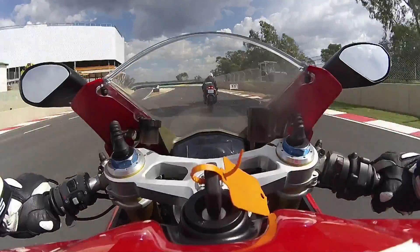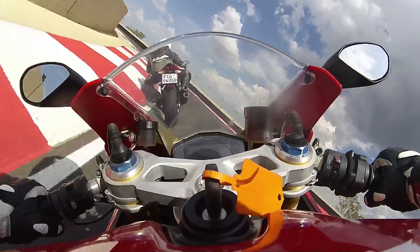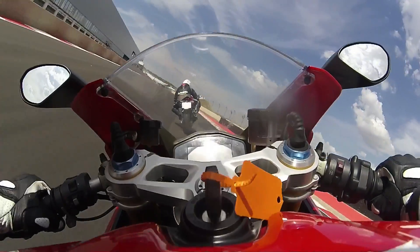From here, it's simply a matter of mashing the throttle once again for the blast down the start-finish straight, which is now nearly 900 metres long.